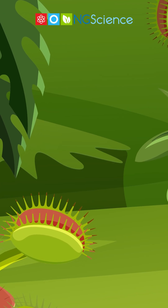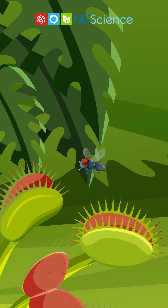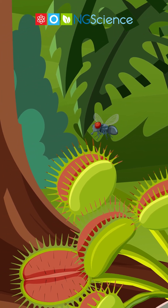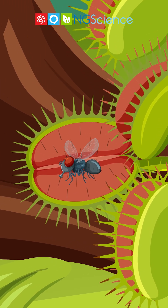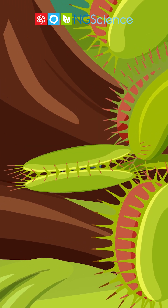You might wonder, why does a plant need to catch flies? The answer lies beneath the soil. Venus Flytraps grow in nutrient-poor environments, which means they often can't get all the essential nutrients they need from the ground. To supplement this deficit, they've evolved to derive nitrogen and other vital nutrients from their prey.